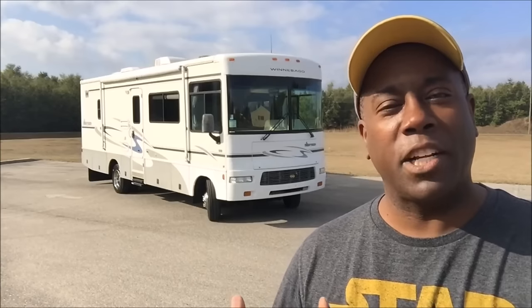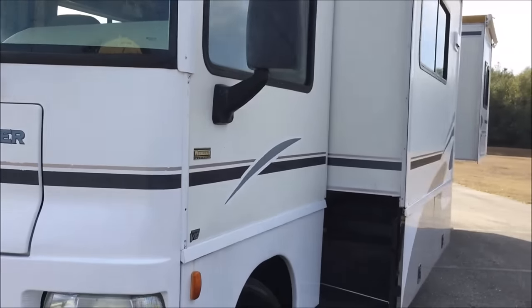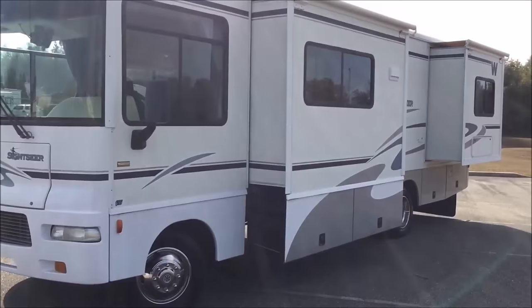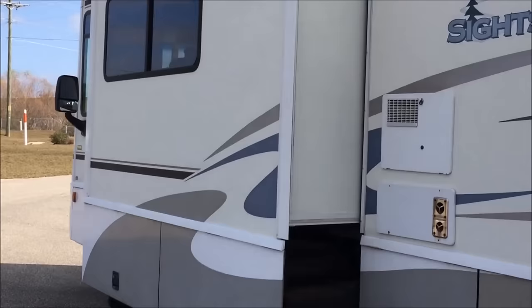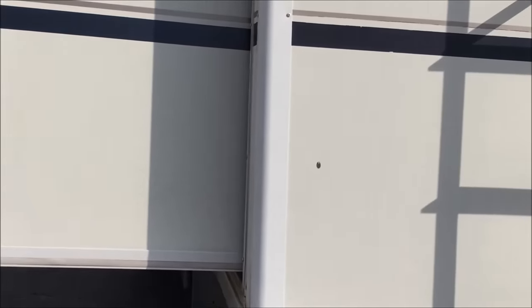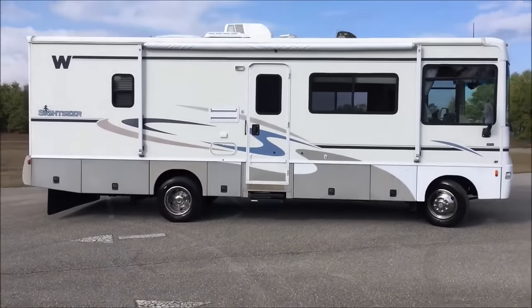We've got a name coming for it in a little bit, but how about we take a tour and I'll show you around the new rig. Here it is — it's in great shape, a 29-foot Class A, a smaller Class A. You can see the two slides there, which makes it easy to expand and get really some more space. I'm into the tiny life, so that was really good for me looking at this 2005 Sightseer.